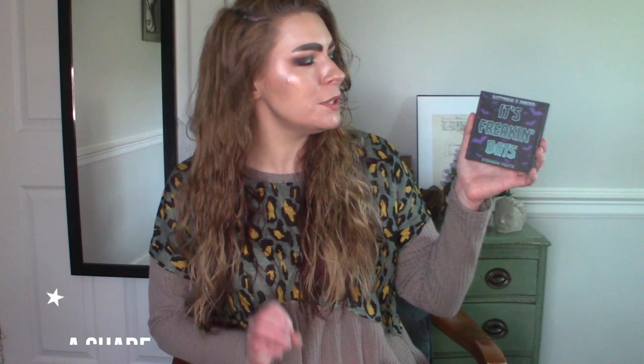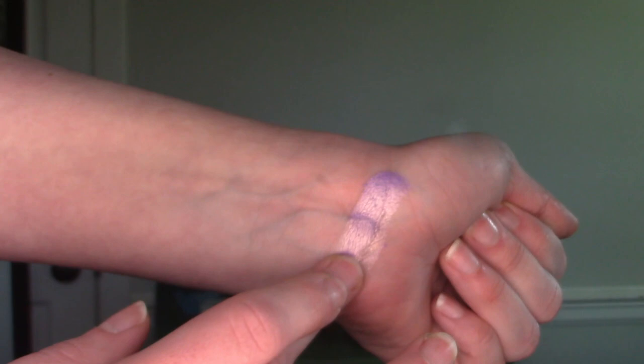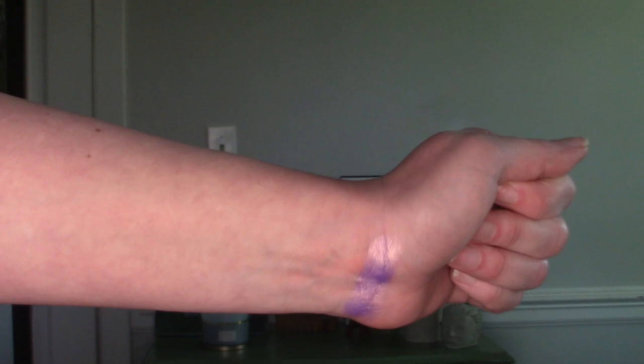Let's kick it off with the letter A. I'm going to dip into the It's Freaking Bats palette — a collaboration between Batty Bean and Shroud Cosmetics. This wasn't a shade that came to mind right away, but when I was looking through eligible A shades, it really stole the show. It is the shade Apparition — a really pretty almost lavender purple shade with some gold shifts to it. It's one of the brighter shimmer shades this palette offers and goes well with every single matte shadow in it.